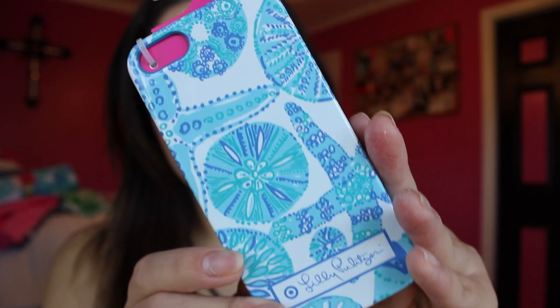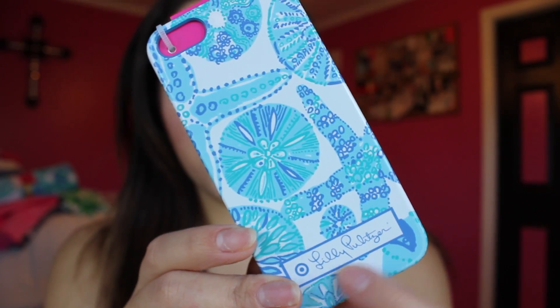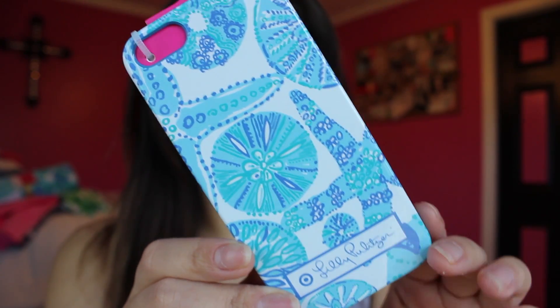One last Lilly Pulitzer item — I picked up this iPhone case. I'm not really crazy about it but I just grabbed it. It's a blue and white one with the Target logo and the Lilly Pulitzer branding.